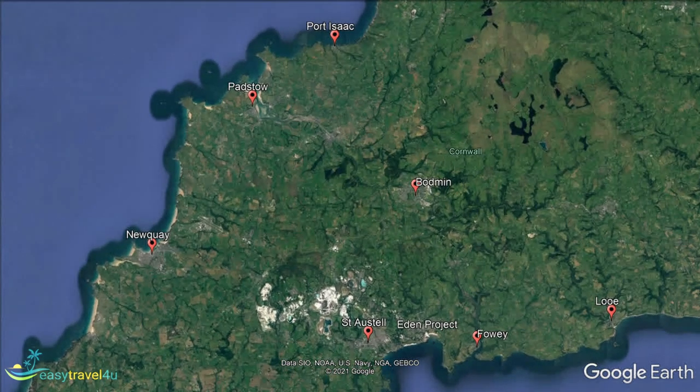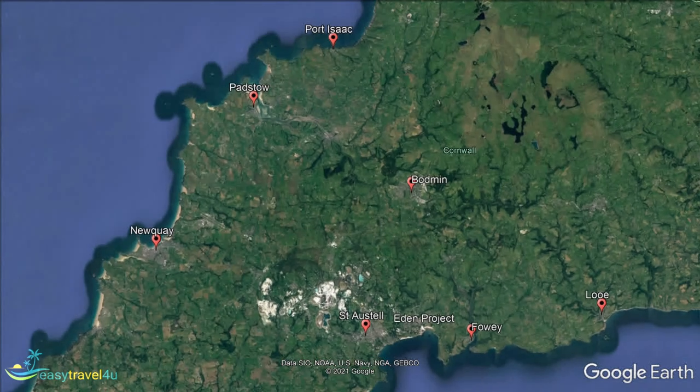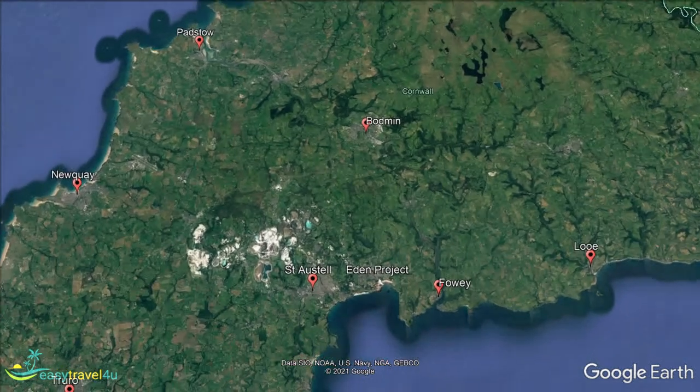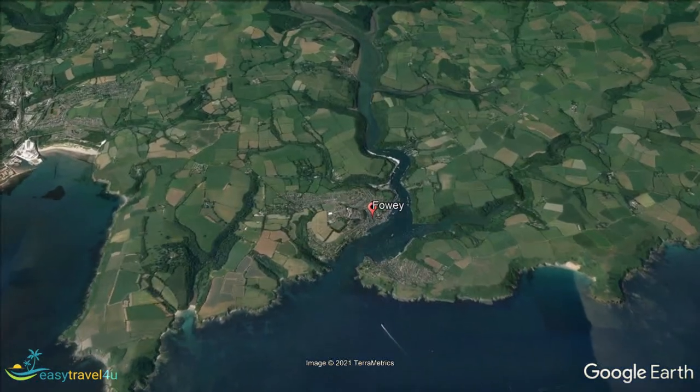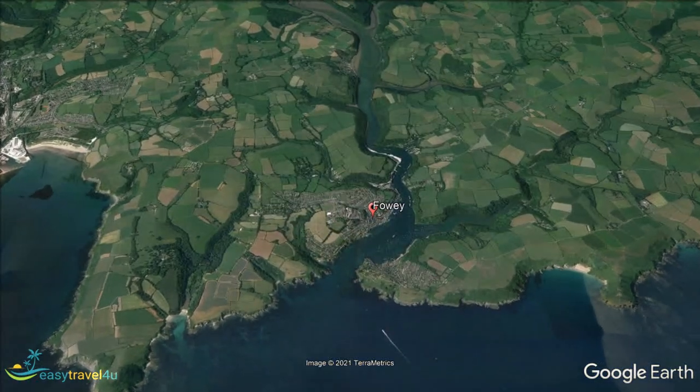Our next destination is connected to the last by the River Fowey. Located on the south coast, it has long been an important trading point due to its beautiful natural harbour. The combination of its river and seafront location make it a great place to stay in Cornwall for anyone wanting to take a boat trip. Whether it be a quick water taxi or a longer voyage, it's a perfect way to get out on the water.